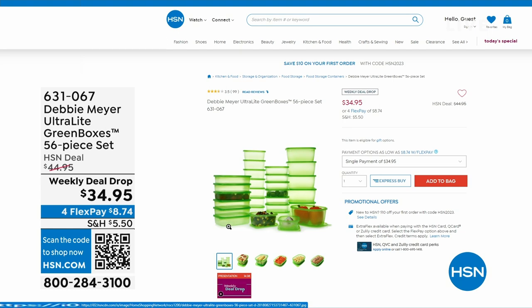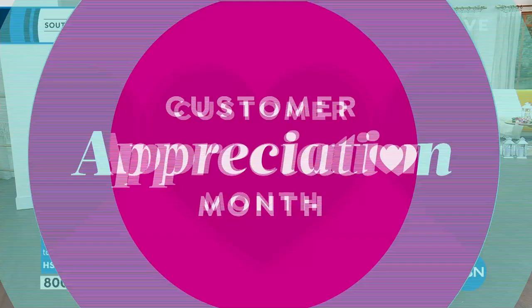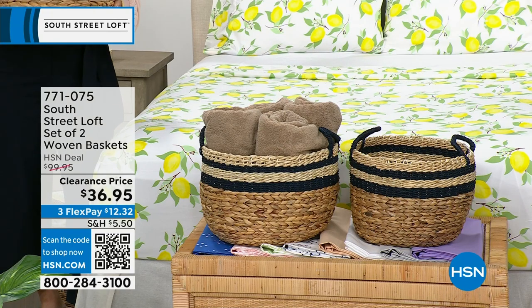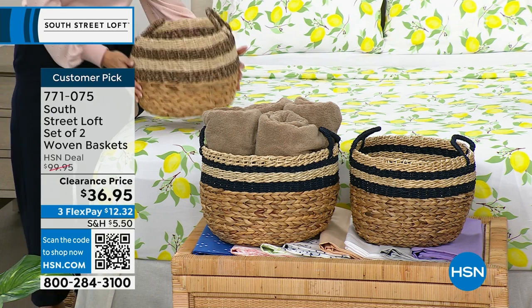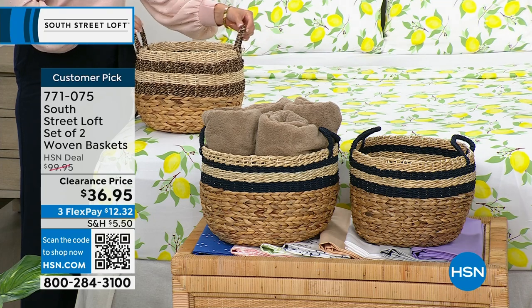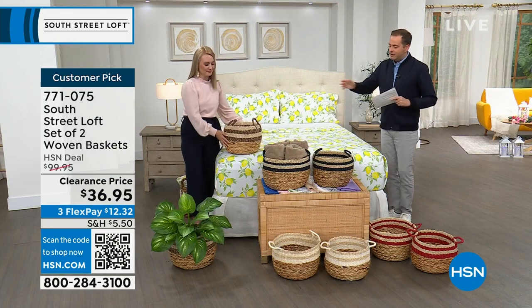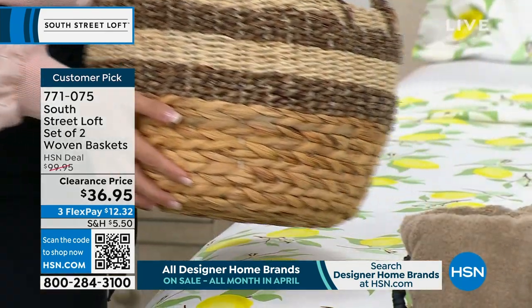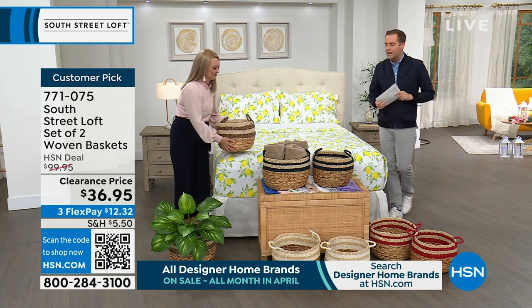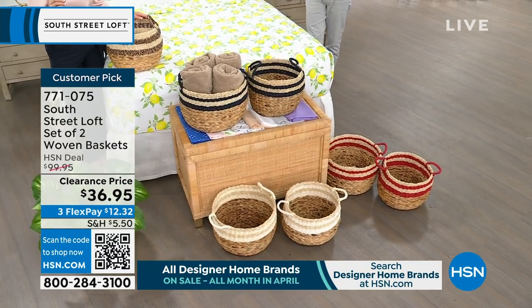Next up is probably going to be the most popular item of the hour along with the sheets. We have a set of two woven baskets with a regular HSM price of $100, discounted to $36.95. From towels to toys, anything you can think of — these look amazing and are so functional. We have gorgeous colors: Stephanie's holding the black, in the middle is the navy, down front is the white, and to the side is the red. Baskets are the way to store your items and style your home at the same time.